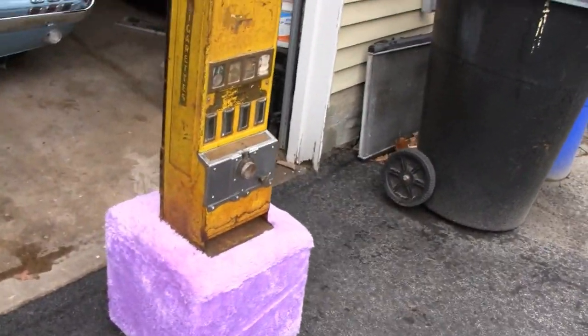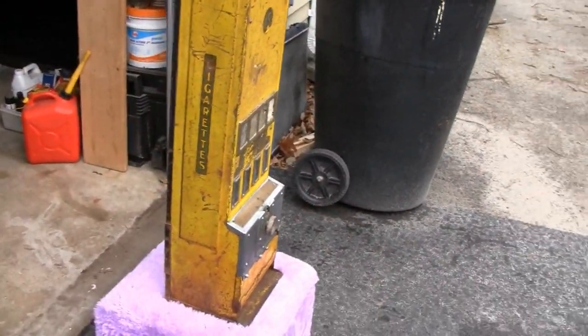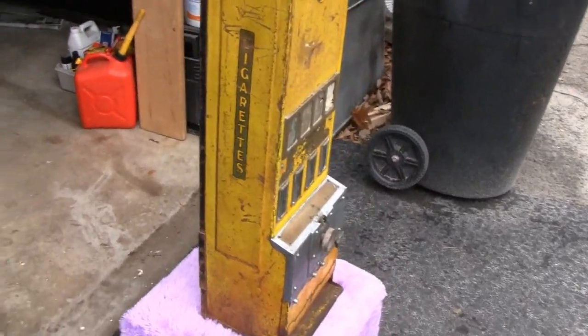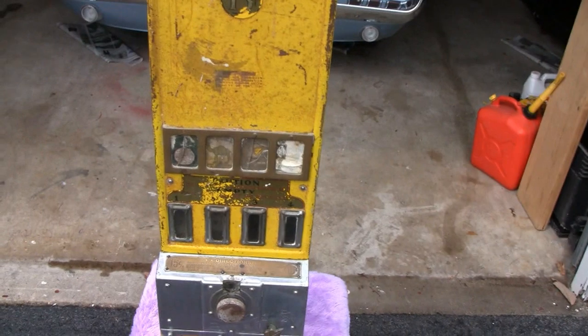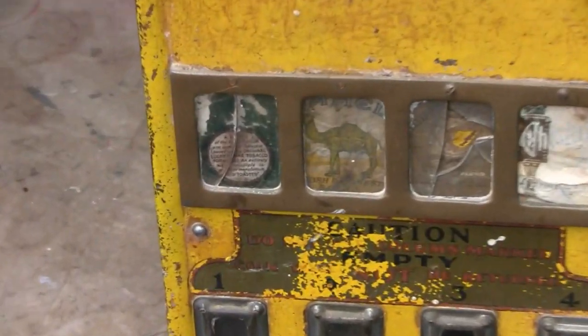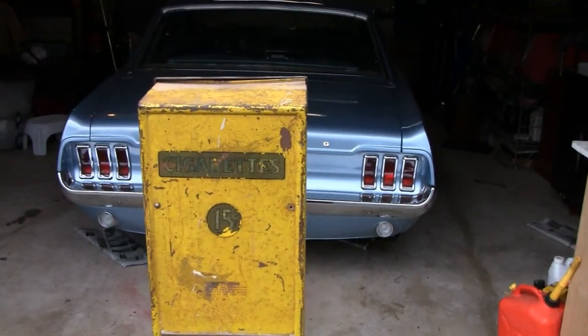Hey Tubes, check this out — my brother-in-law had this in his garage. It's an old cigarette machine from, I guess, maybe the 20s or 30s. It's crazy. You've got your Lucky Strikes, your Camels, Phillips something or other, and your Chesterfields.